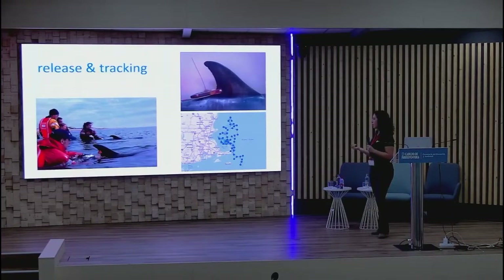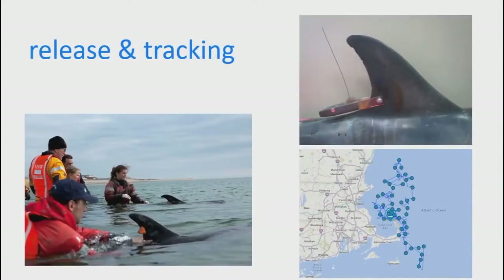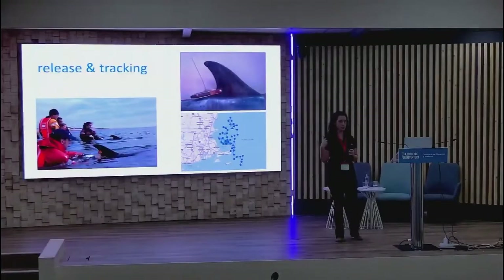We consider a release successful only if the satellite tag transmits for more than 28 days — approximately when the effects of capture myopathy and shock would have run their course. Obviously if the animal had pre-existing conditions before stranding, this may not reflect its full life prospects. But as a measure of surviving the stranding experience itself, we use the 28-day cutoff.